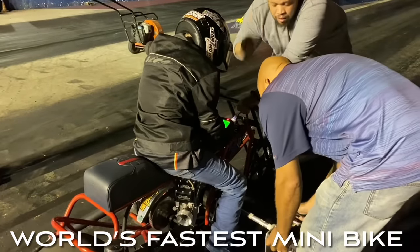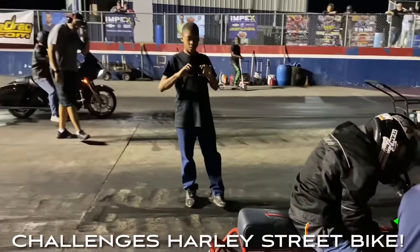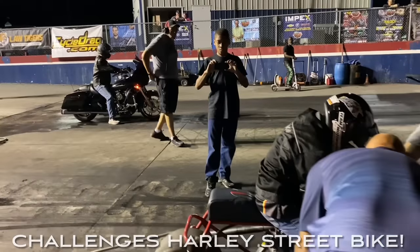Well guys, I've officially seen it all. We've got the minibike coming up against a full-sized Harley-Davidson.